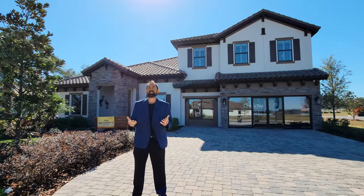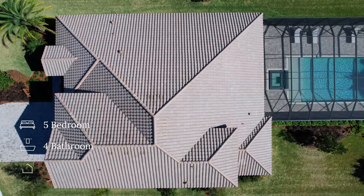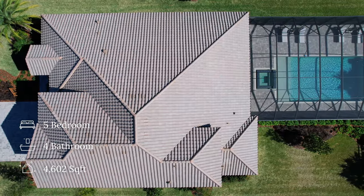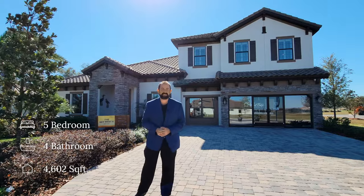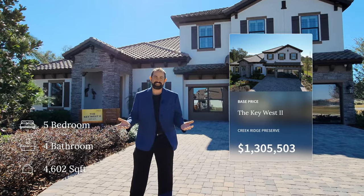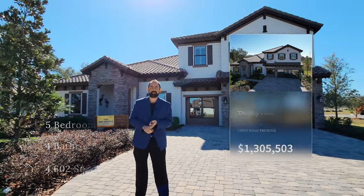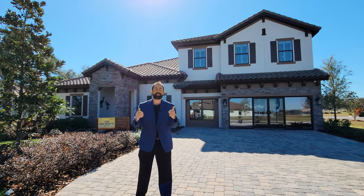It is a really nice community by West Bay Homes. The home behind us that we're going to look at is a five-bedroom, four-bathroom home with 4,602 square feet of living. The base price at time of filming, which is January of 2023, is $1,305,503. Now that's the base price — does not include lot premiums. The lots here are nice, large lots, and it also doesn't include the upgrades. This one has some amazing upgrades.